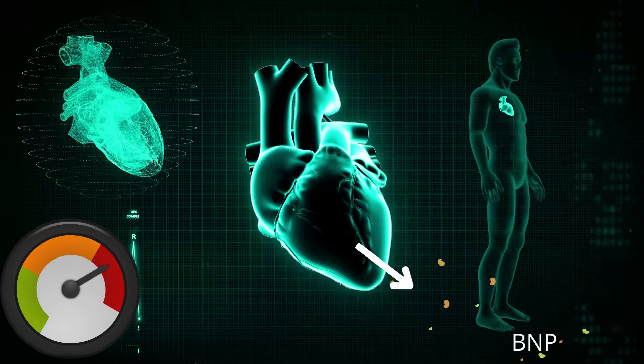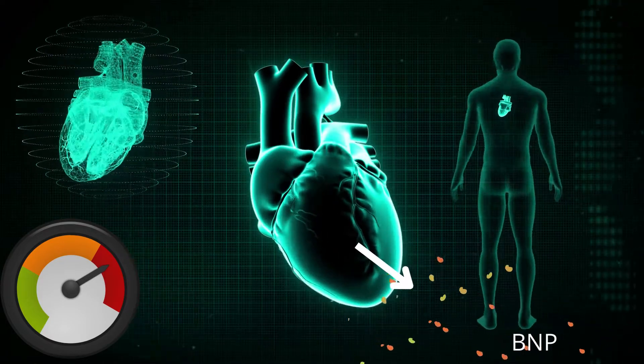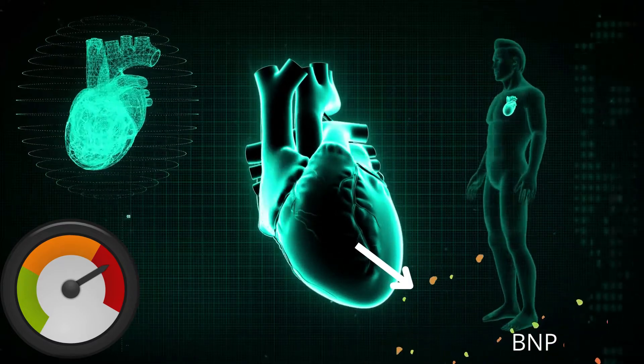BNP, which stands for B-type natriuretic peptide, is a hormone that your heart makes. More BNP and NT-proBNP are made when the pressure inside the heart goes up.